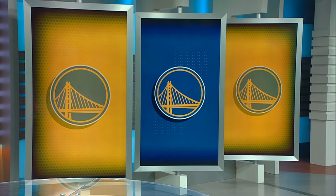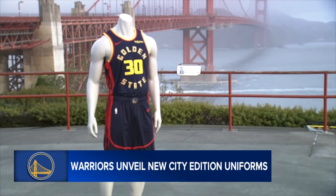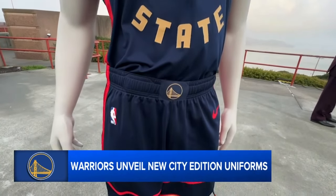New this morning, the Warriors unveil a new city uniform which incorporates the Golden Gate Bridge. ABC 7 News reporter Zach Fuentes was at the unveiling this morning and got a chance to see those new uniforms up close. Against the backdrop of the iconic Golden Gate Bridge, the Warriors unveiled the all-new city edition uniforms presented by Rakuten.